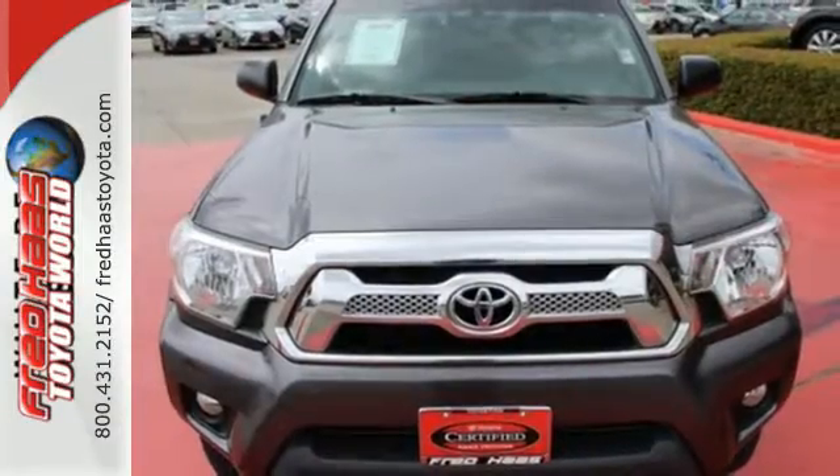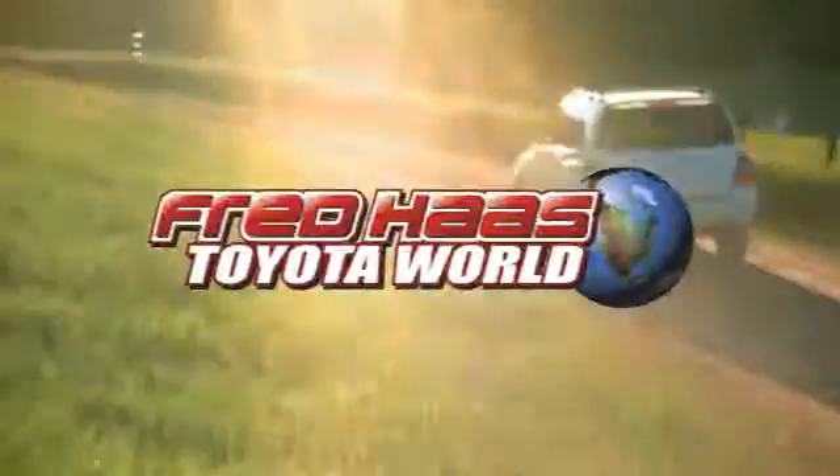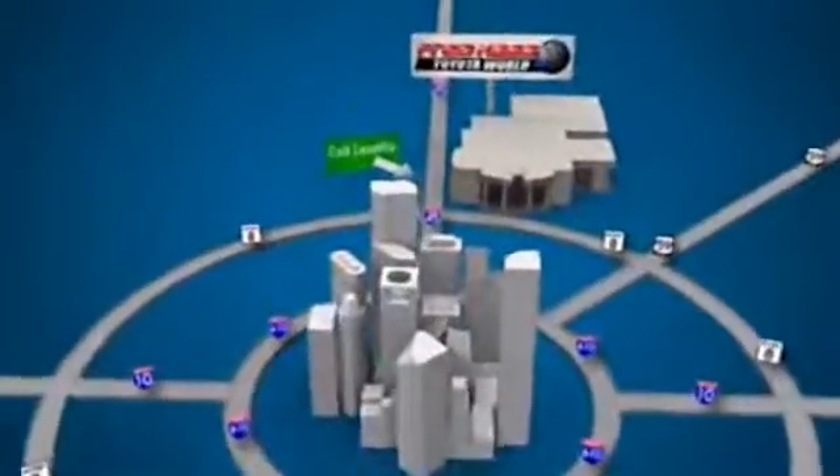Rule the off-road in this Tacoma today. Fred Haas Toyota World has been a hallmark of our community for more than 40 years. Easy to find on I-45 North at Luetta, just two miles north of 1960.